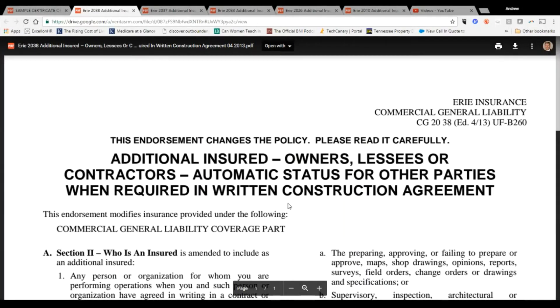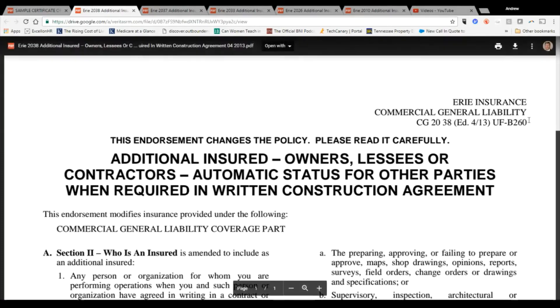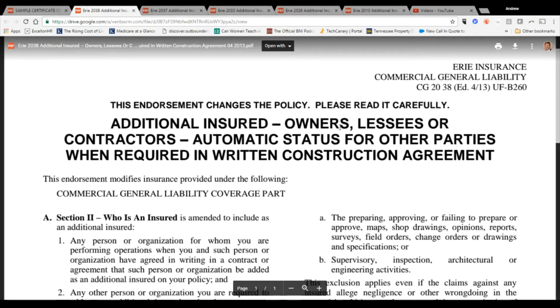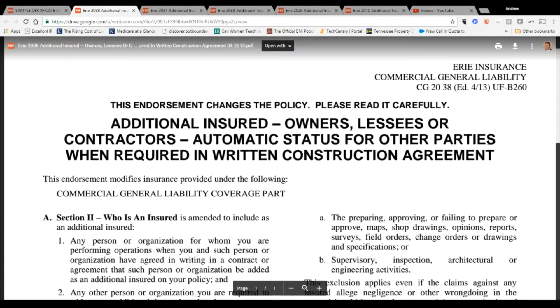What does it mean to be an additional insured on a policy? It can take a few different forms. The most common, if you're asked to be named as an additional insured, is a blanket additional insured endorsement — especially if you're a contractor. It provides automatic status for other parties when required in a written construction agreement. It's called the CG 2038. Some carriers have their own forms; Erie has their own, but most companies use the CG 2038, and we like this form a lot.